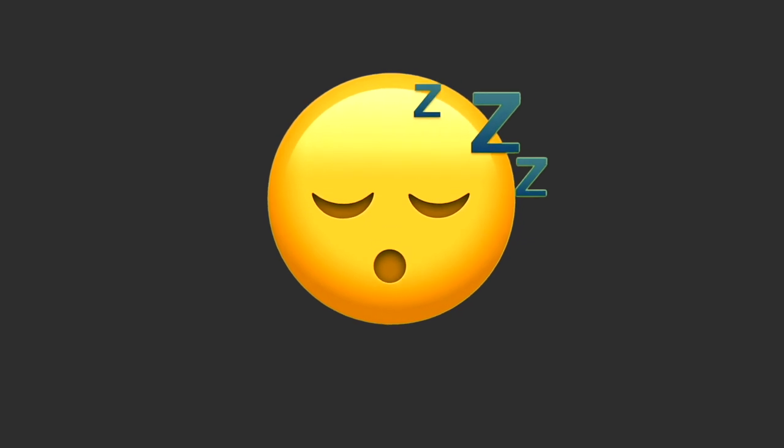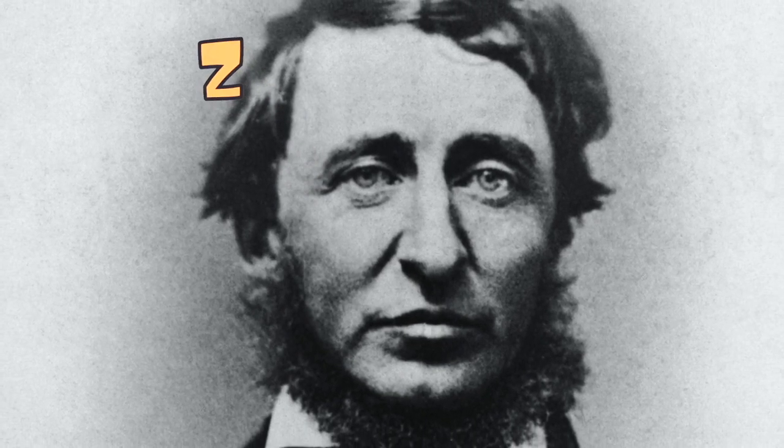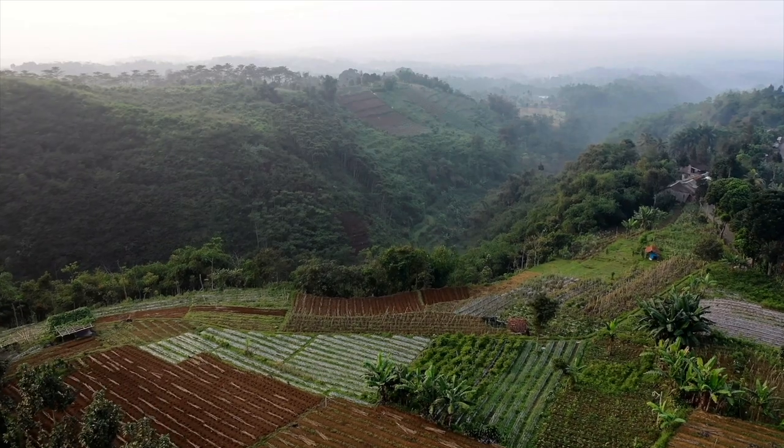Almost to the end of our generic faces, we find a selection of surprised emojis followed by a yawn and a generic sleeping face. The Zs are a common onomatopoeic representation of snoring, although their first use was by Henry David Thoreau to represent the sound of locusts rather than a sleeping person.